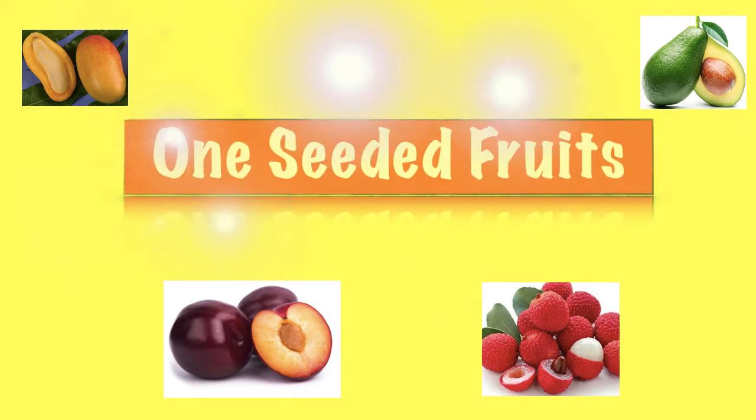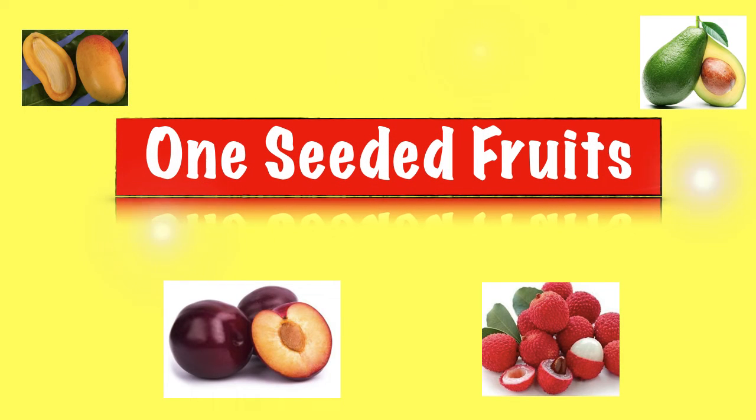Hello little buddies, welcome to my class. Today we will learn about one-seeded fruits. What are one-seeded fruits? A fruit which has only one big or one small seed. Today we will learn about four fruits which have one seed. Are you ready? Let's get started.